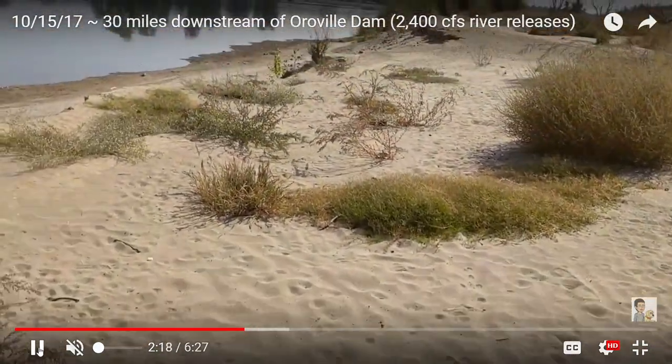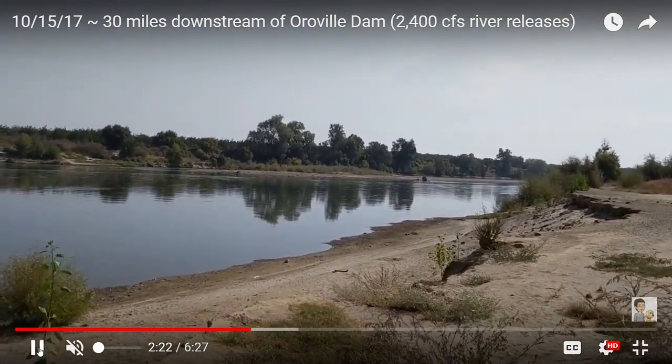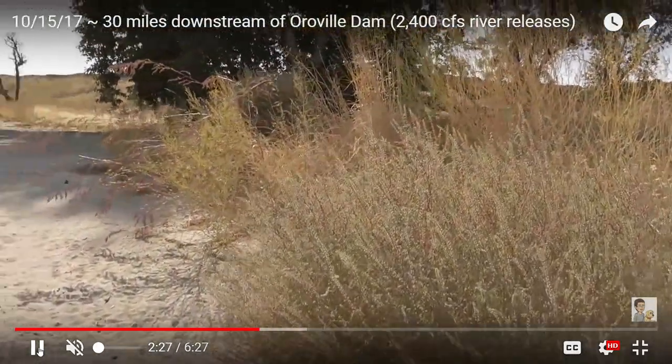A little ways down from here is the end of the slurry wall. It's a 2.9 mile section of levee that they're putting the slurry wall in.